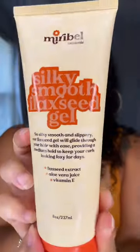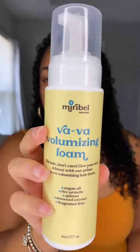I'm going to be using the Silky Smooth Flaxseed and the Vava Voluminizing Foam. Listen, I live in Florida. Humidity is out of this world. I need my curls to stay defined, so let's see how this holds up.